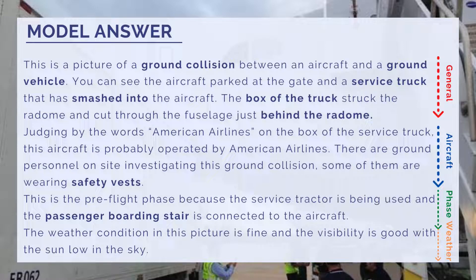This is a picture of a ground collision between an aircraft and a ground vehicle. You can see the aircraft parked at the gate and a service truck that has smashed into the aircraft. The box of the truck struck the radome and cut through the fuselage just behind the radome. Judging by the words 'American Airlines' on the box of the service truck, this aircraft is probably operated by American Airlines.